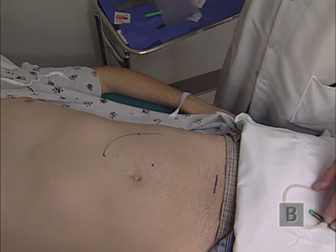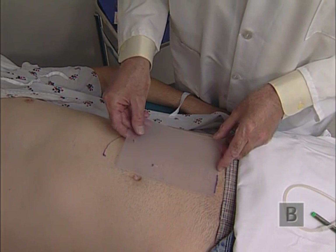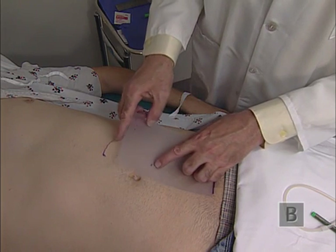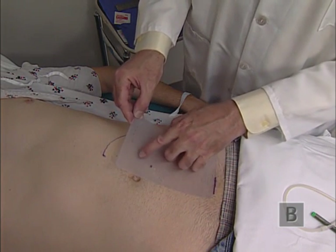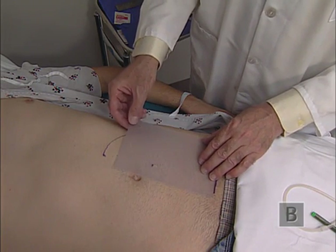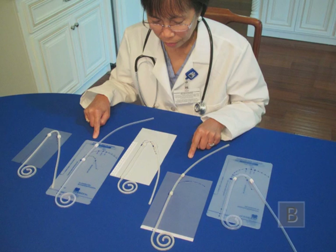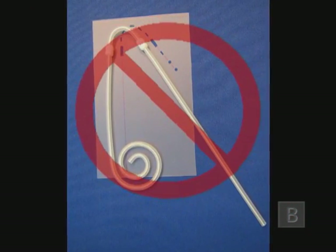A stencil can be fashioned to accomplish the same thing, aligning the lower border with the upper border of the pubic symphysis and the medial border with the midline of the abdomen. The stencil indicates the same entrance point, selected exit site, and tunnel track configuration, greatly simplifying the process. A stencil can be produced for any catheter type, but catheter dimensions vary from one type to another and from one manufacturer to another. Do not use the same stencil for all styles and brands — a stencil is accurate only for the catheter for which it is specifically constructed.